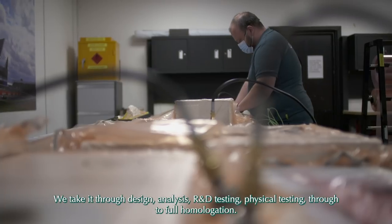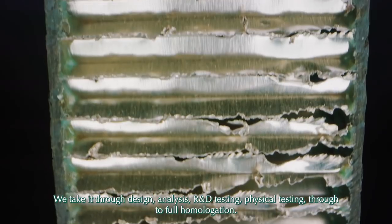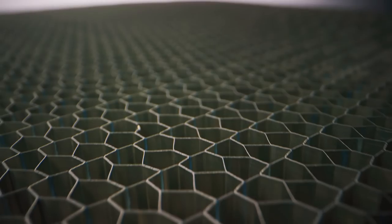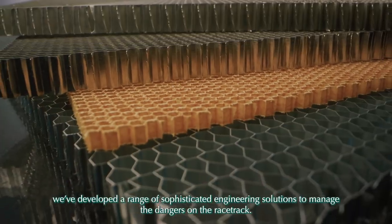We take it through design, analysis, R&D, testing, physical testing, through to full homologation. Just as SentinelOne automates processes to resolve threats in cyberspace, we've developed a range of sophisticated engineering solutions to manage the dangers on the racetrack.